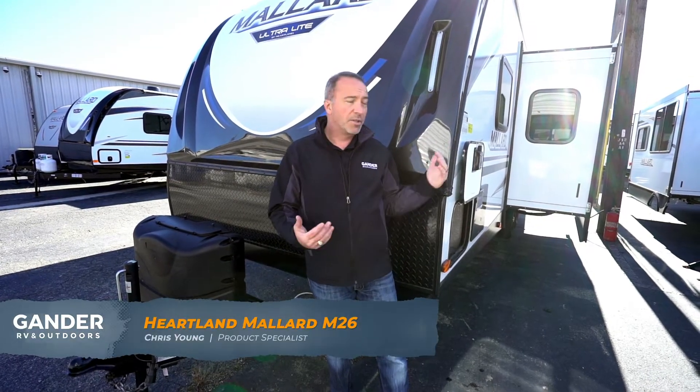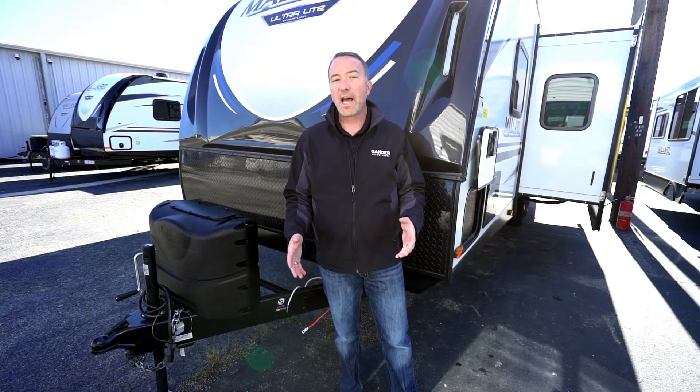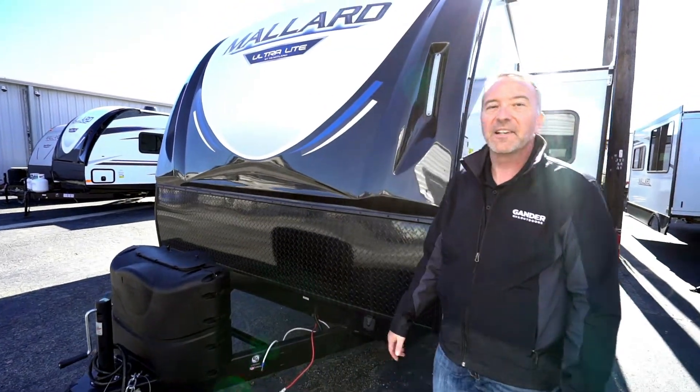If you've been looking to upgrade your camping experience to something economical and durable, come take a look at the Heartland Mallard 2020 M26 — especially if you're looking for bunks. Lightweight, great, durable, economical camper. Tell me in the comments below what you'd like to do with this camper, where you see yourself taking it, what your dream trip is. I'm Chris Young for Gander RV and Outdoors — thank you for spending time with me today. Have fun camping, and hey, come get a Mallard!